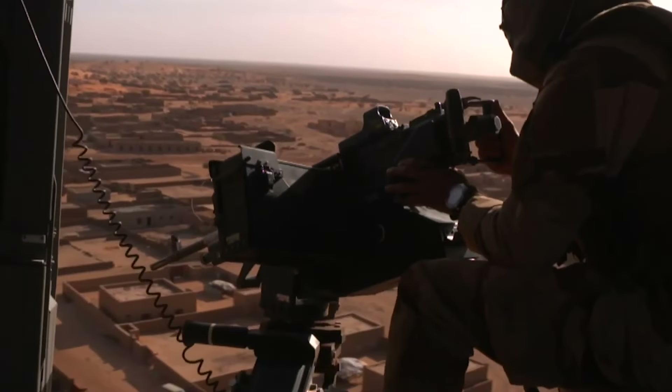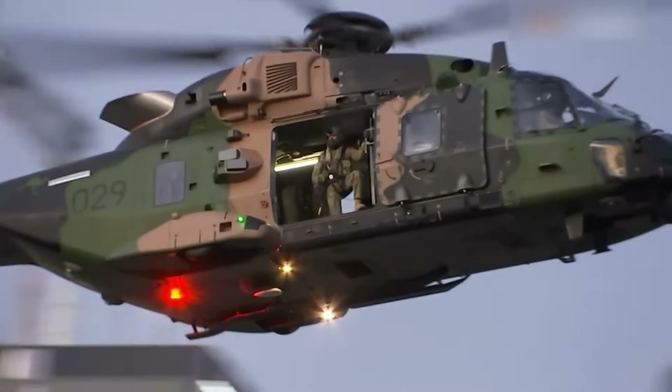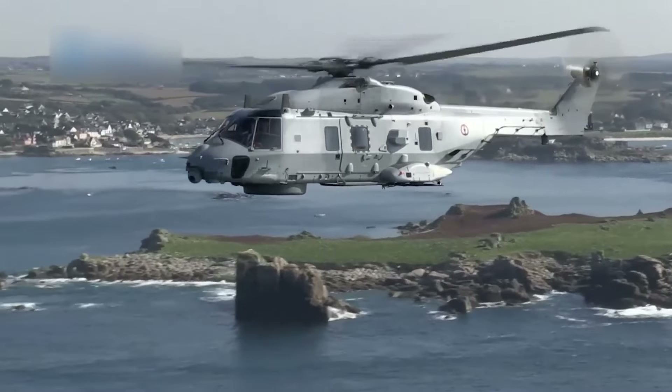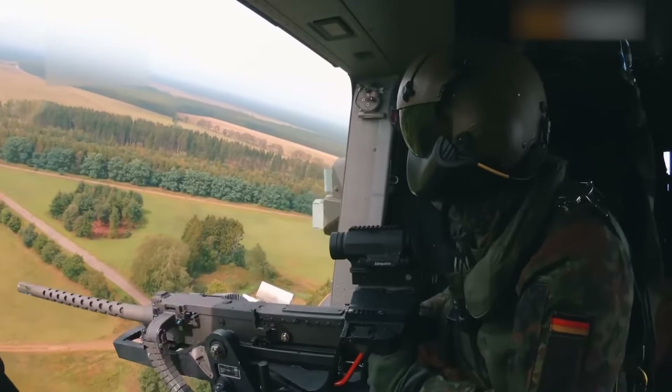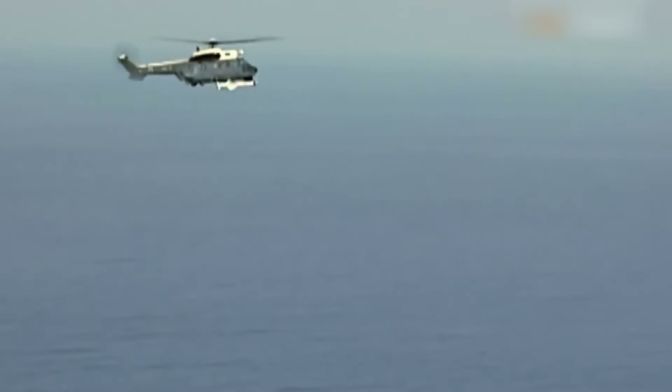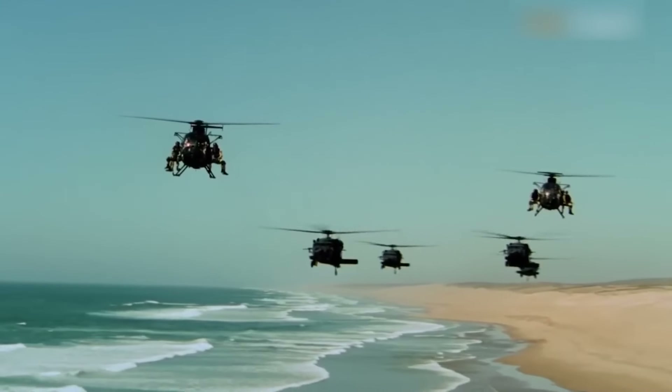The NH-90's weaponry can be customized based on its mission needs. The combat variant, named the NFH NATO Frigate Helicopter, can carry a variety of weapons, including anti-submarine torpedoes, anti-ship missiles, and side-mounted machine guns. This flexibility allows the NH-90 to tackle targets both at sea and on land with ease.